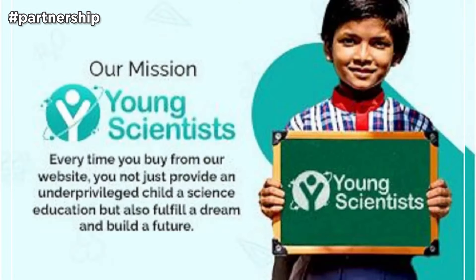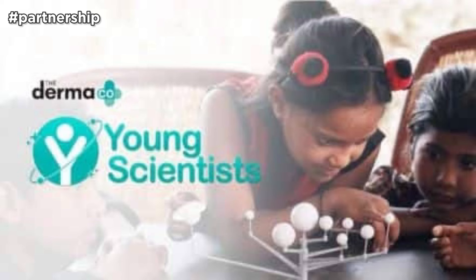The Dermaco has empowered 20,000+ students this year with their Young Scientists Initiative — every time you buy from them, they link your order to a child they help educate. All products by Dermaco are fragrance-free. Now coming to the most hyped foundation launch of the year: the Huda Beauty Easy Blur Foundation and Primer.